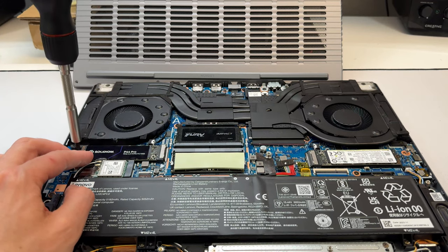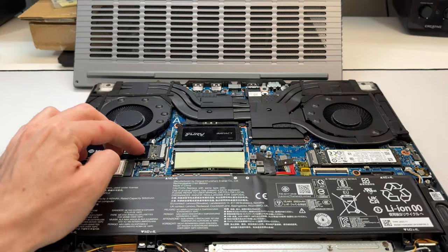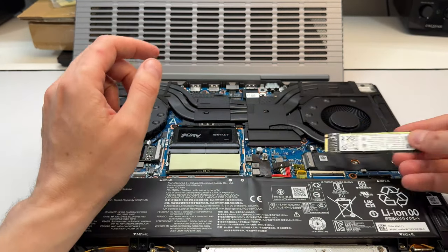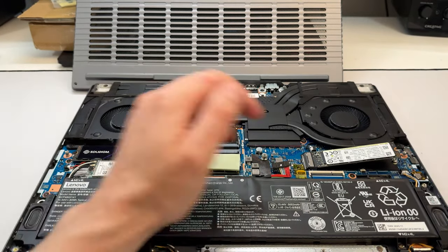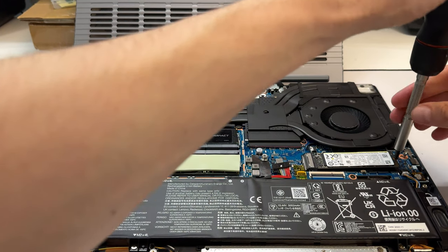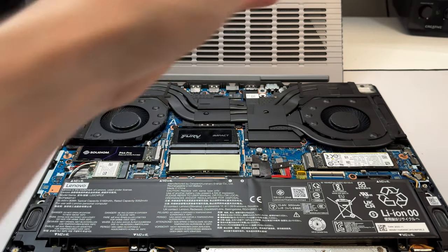For NVMe drives, you may struggle to fit a dual-sided SSD. The right slot can accommodate a dual-sided NVMe, but the left slot cannot — so you can install at most one dual-sided NVMe, and the other must be single-sided.